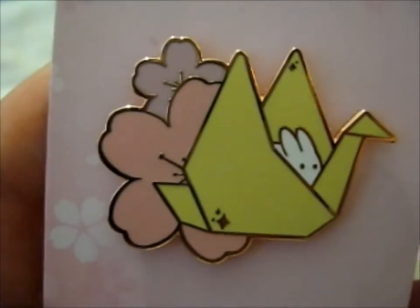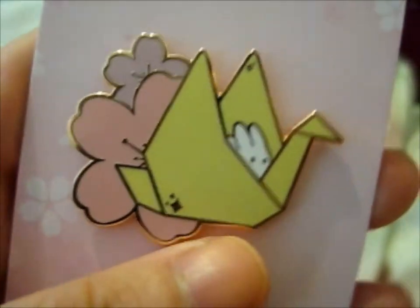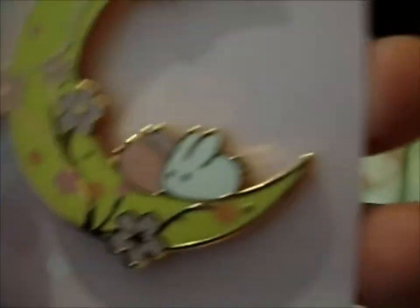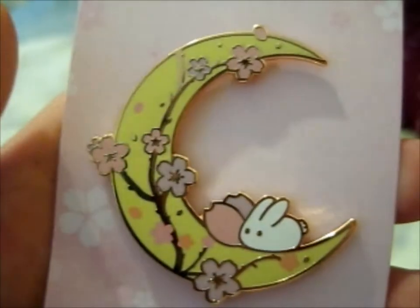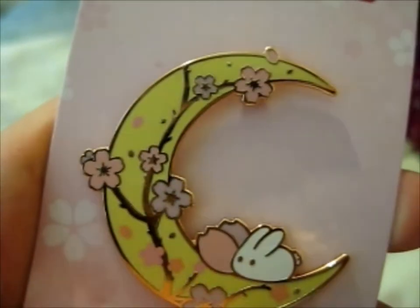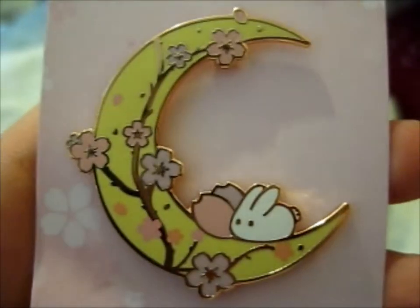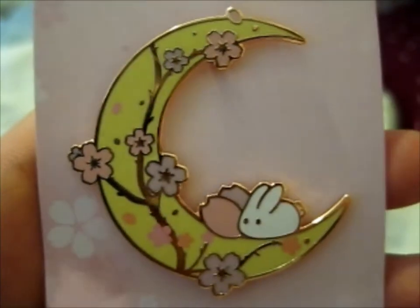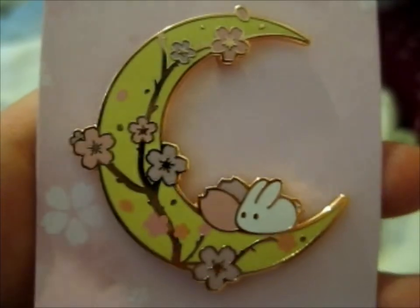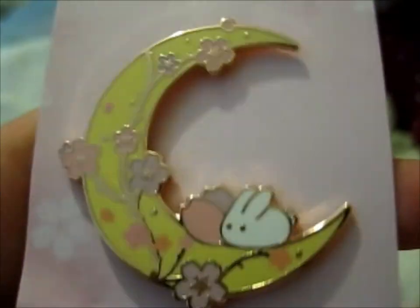Next up, we have this cute paper crane with a little bunny writing on it — too cute. And then lastly, we have this cute moon and bunny with lots of sakura blooming. It's pretty cute. So that's those three.